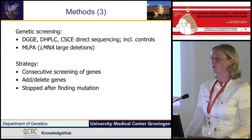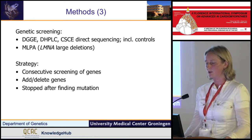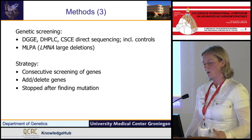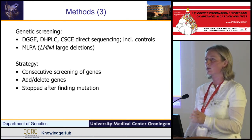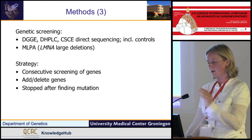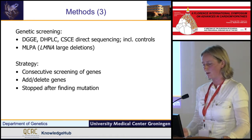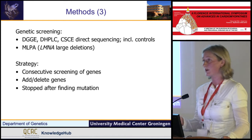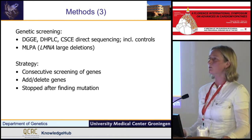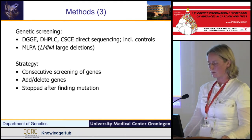Over the years, different genetic screening techniques were used. Only in the LMNA gene did we also perform MLPA to detect large lesions. The strategy was to do consecutive screening of genes — not screening 50 genes at once, but going through all the genes one by one. When a novel gene came out, we added the gene. And when, after screening 150 patients, we did not find a mutation in a gene such as delta-sarcoglycan, we deleted the gene. As soon as we found a real underlying mutation, we stopped.